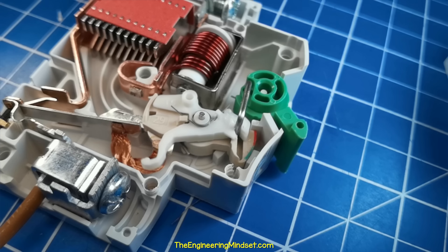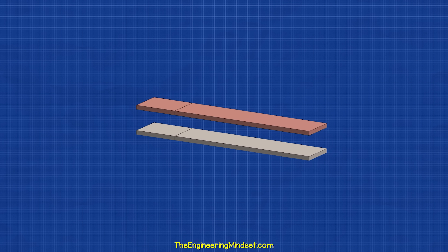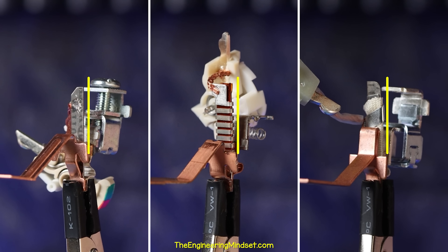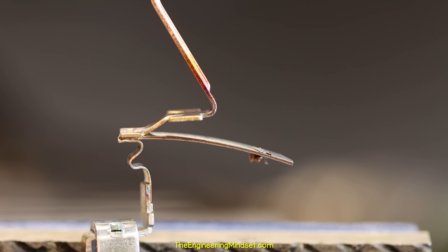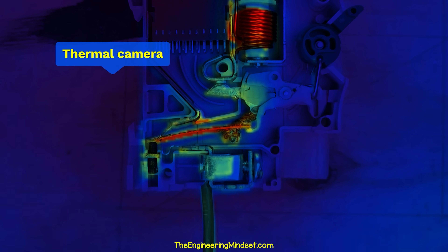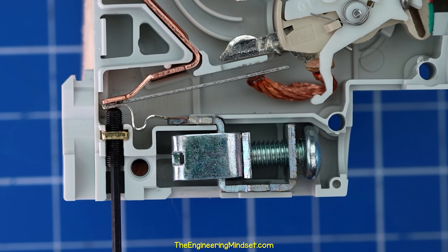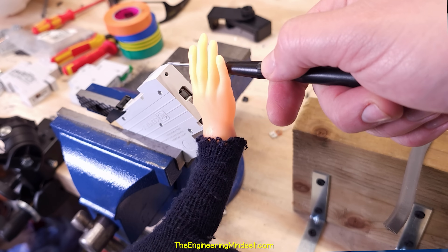The bimetallic strip and the solenoid can both trigger the arm and trip the breaker. The bimetallic strip protects from overloads. It is made from two different metals joined together, each with a different thermal expansion coefficient. When the strip is heated, one metal expands slowly and the other expands much faster, which causes the strip to bend. Current flows through the bimetallic strip, which generates heat and causes the strip to bend. The braided cable allows some flexibility, but if too much current flows, the strip will push the trigger arm and trip the breaker. There is also a small screw used by the manufacturer to ensure the strip bends at the designed level of current flow. You should not make adjustments yourself.